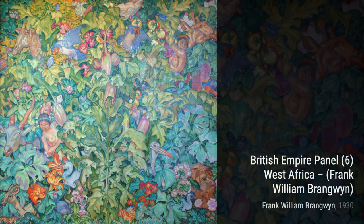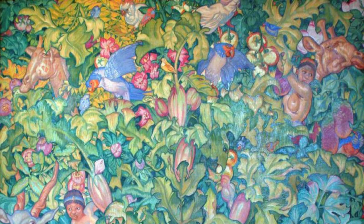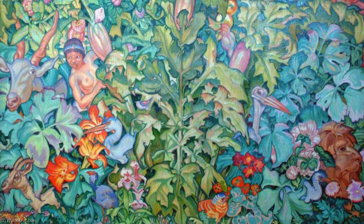Now, let's explore Leroy Ochantier, Tapestry Design. This artwork showcases Brangwyn's talent as a designer. The intricate patterns and the attention to detail make this tapestry design truly remarkable.